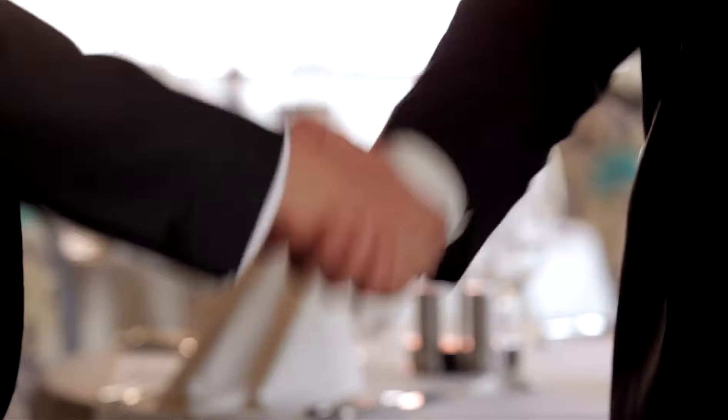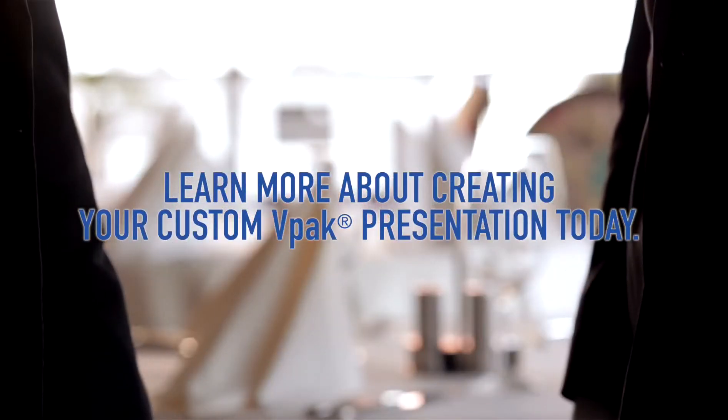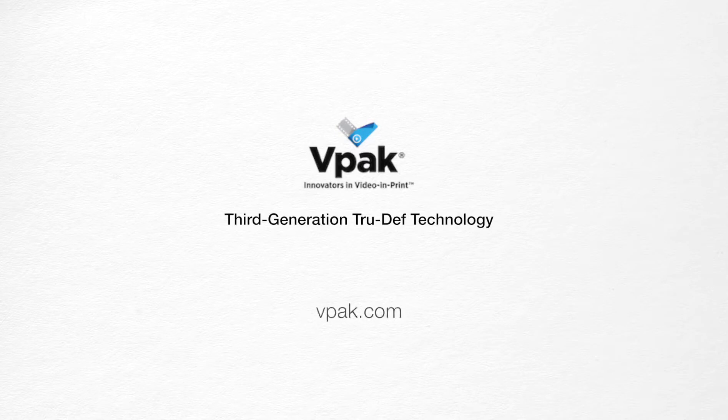Your success is VPAC's obsession. Learn more about creating your custom VPAC presentation today. Third-generation TrueDef technology — more than new. Better. VPAC: the innovators in video and print technology.